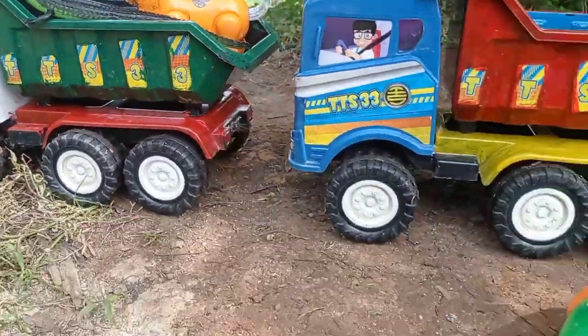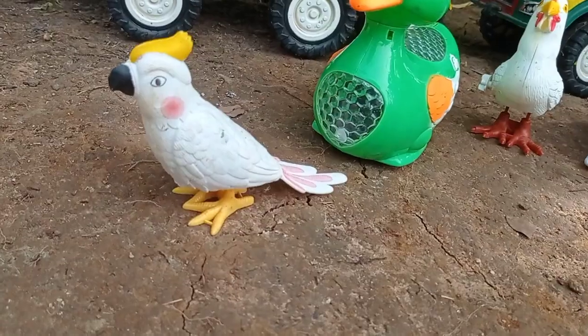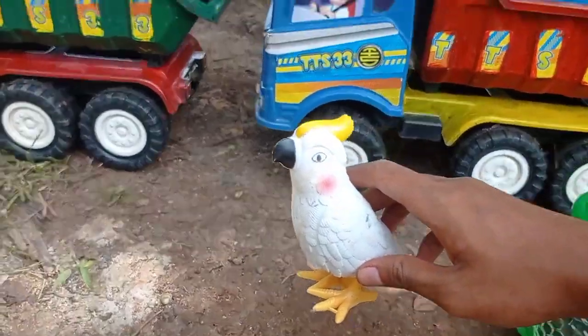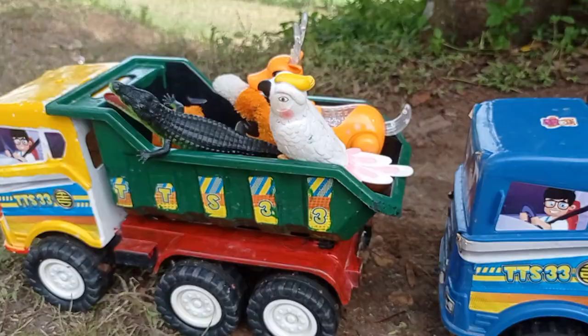Keren teman. Lihat teman, ini ada burung kakak tua teman. Burung kakak tua. Angkut ke dalam mobil truk, biar tidak kabur teman.